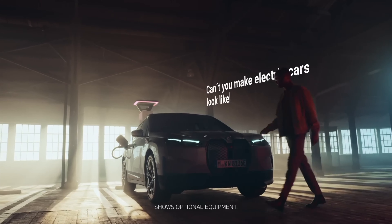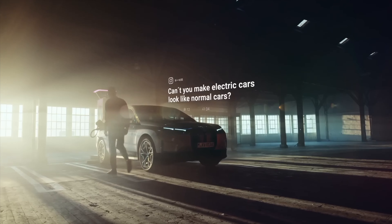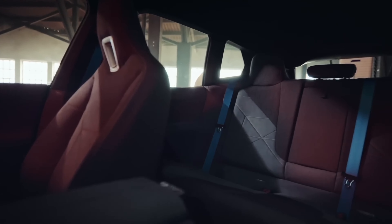Experience the future of luxury driving with the all-new BMW iX electric SUV. With its impressive range, advanced features, and sleek design, the iX is set to take the electric vehicle market by storm.